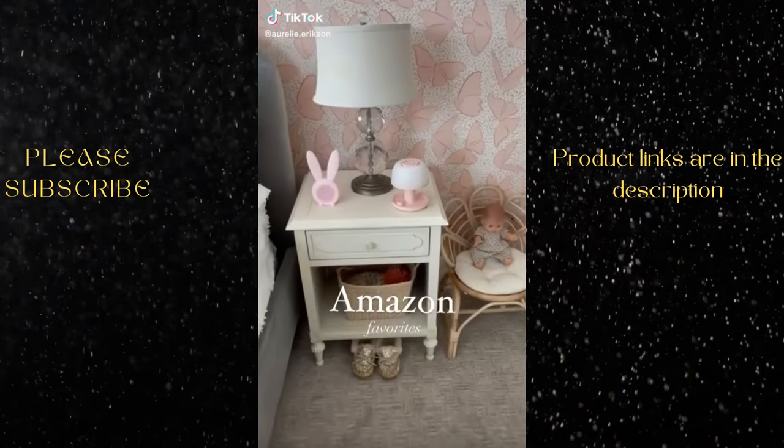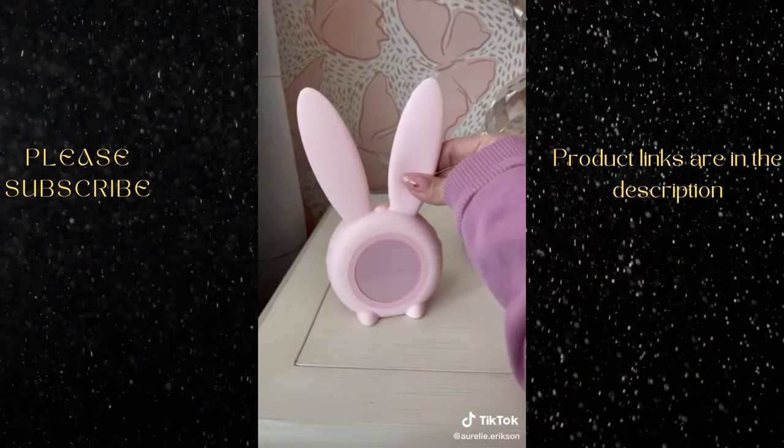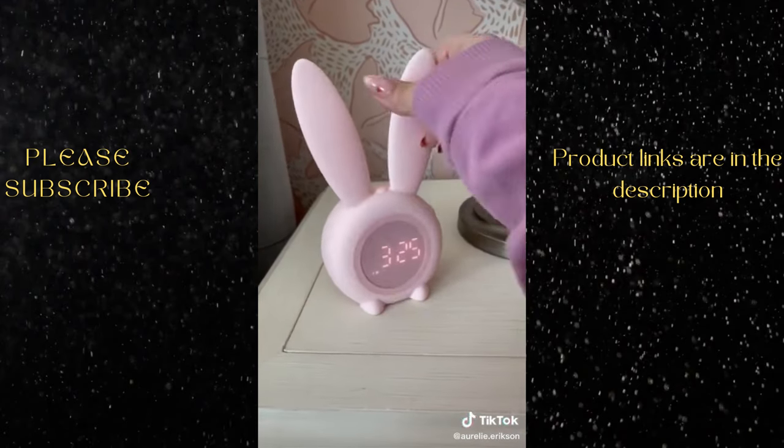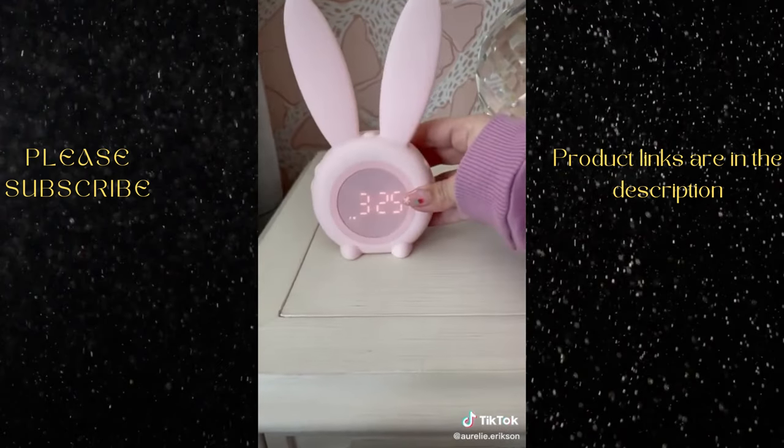Sharing two of my favorite Amazon finds from my kids' rooms. First, this adorable alarm clock. It's made of silicone, it's lightweight, it charges with a USB cord, and the ears actually light up.